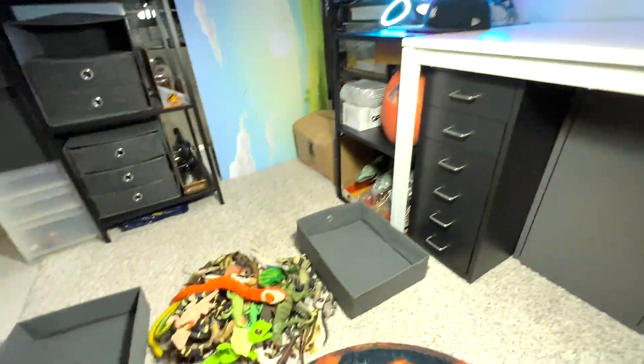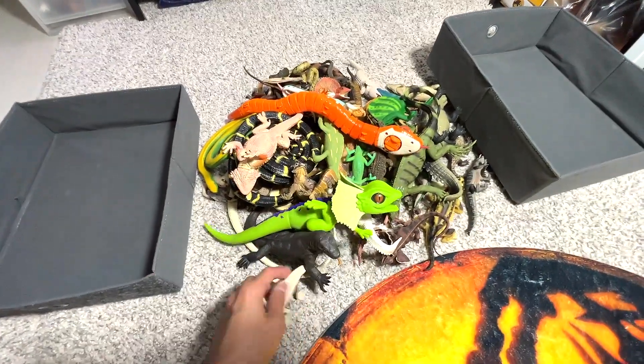So let's head back to our collection and let's sort all of them together.